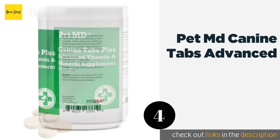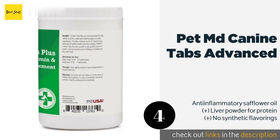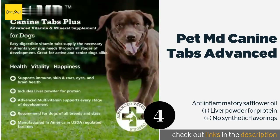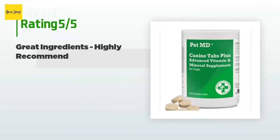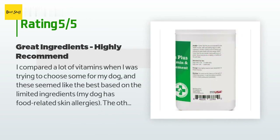The next product in our list is Pet MD Canine Tabs Advanced. Pet MD Canine Tabs Advanced are not only made in small batches to ensure freshness, but they're also tested for salmonella, coliform, mold, and bacteria that sometimes plague other options, so you can feel confident you're feeding your companion something safe. The price is around $35 — check out the product link in the YouTube description below. There are 518 reviews with an average rating of 4.5 stars.